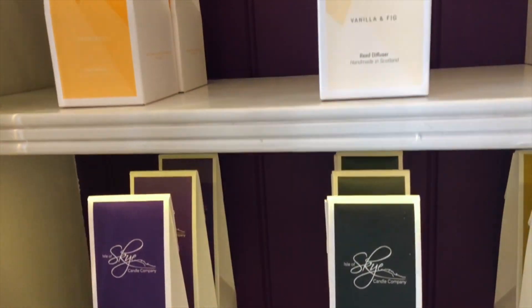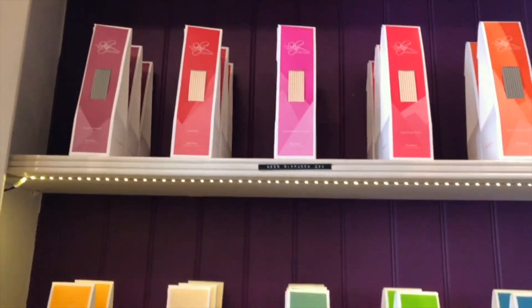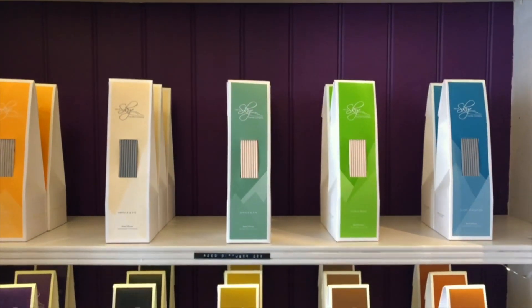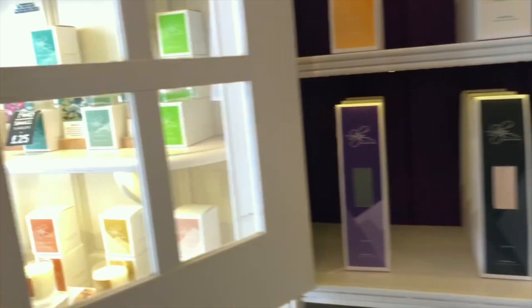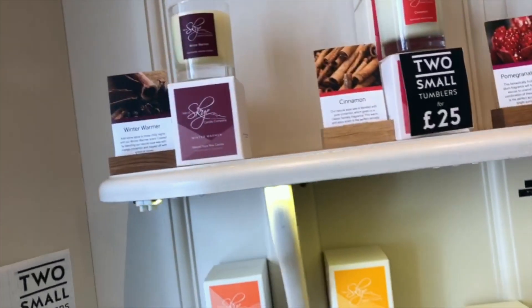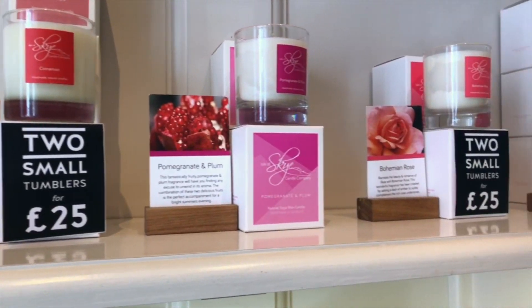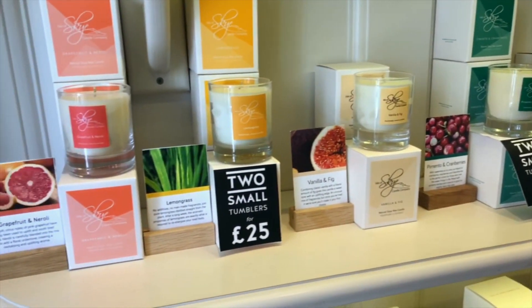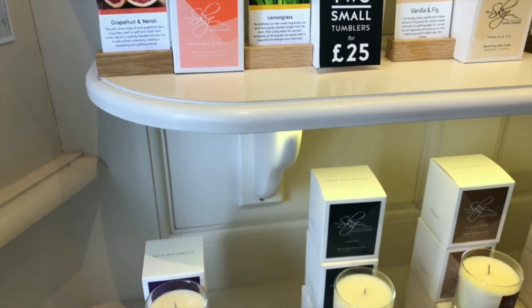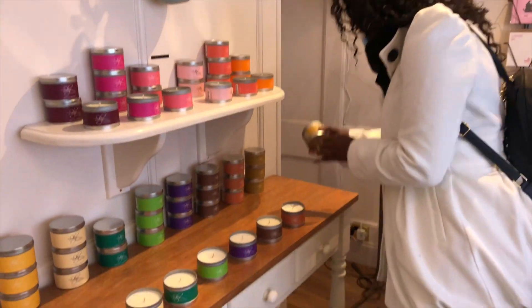So these are just like the basic ones — not literally their main signature fragrances, but they still have fragrances which they compete with in the market. There are some mini diffusers on the top and at the bottom are the candles. They had an offer: two small tumblers for £25, which is really good for a soy wax candle. I love that they have the widest variety of choices to choose from.